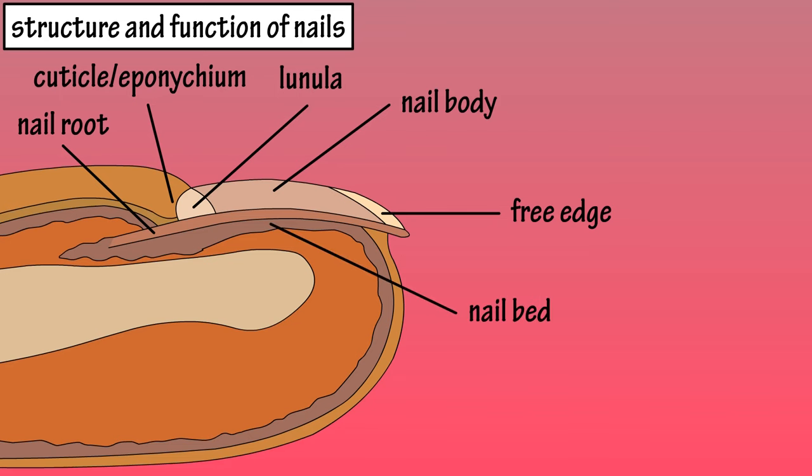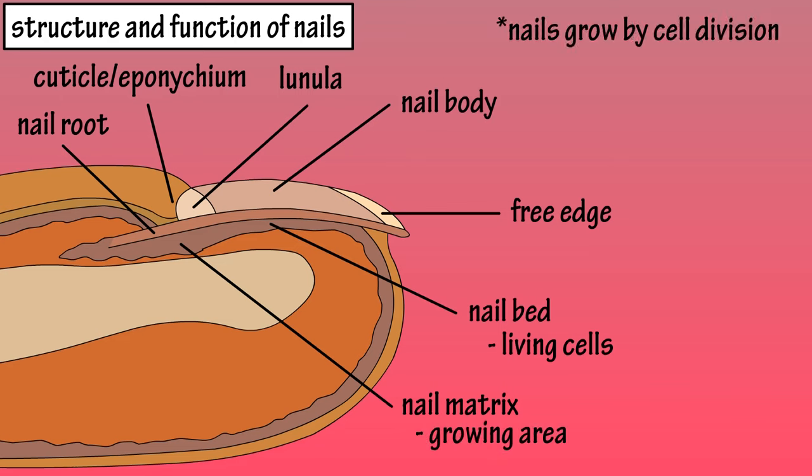The nail bed is located here under the nail body and it is composed of living cell layers. Toward the palm of the hand, the nail bed thickens to form a nail matrix, which is the growing part of the nail. Nails grow by mitosis, or cell division, from beneath the lunula and the root.